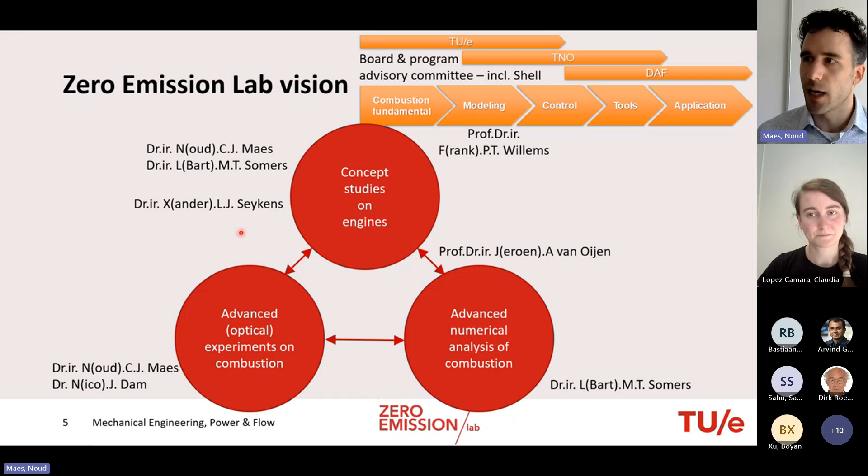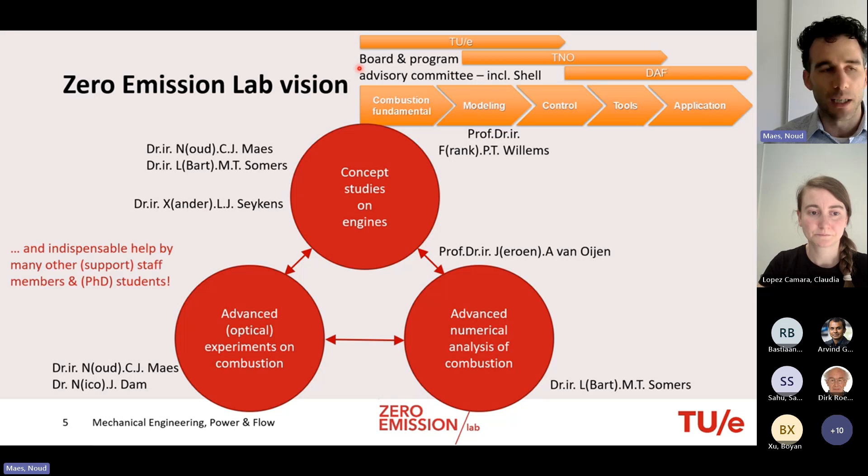The lab involves partners at different TRL levels. The university focuses mostly on combustion fundamentals, partial modeling, and some control. As work moves toward application, TNO and DAF are more involved, and both are part of the Zero Emission Laboratory Board and Program Advisory Committee, along with Shell. The lab also relies on many support staff, PhD students, and project students.